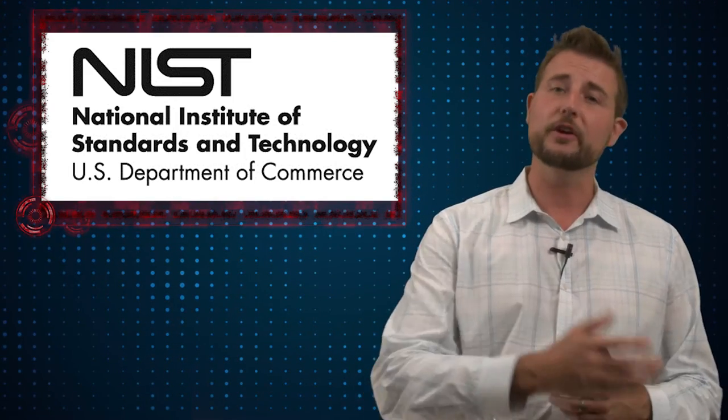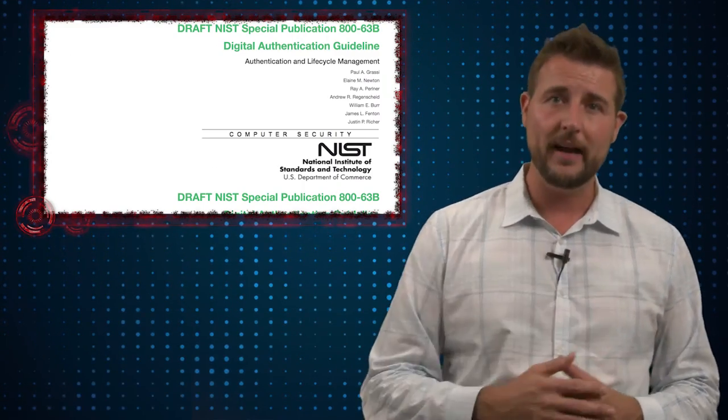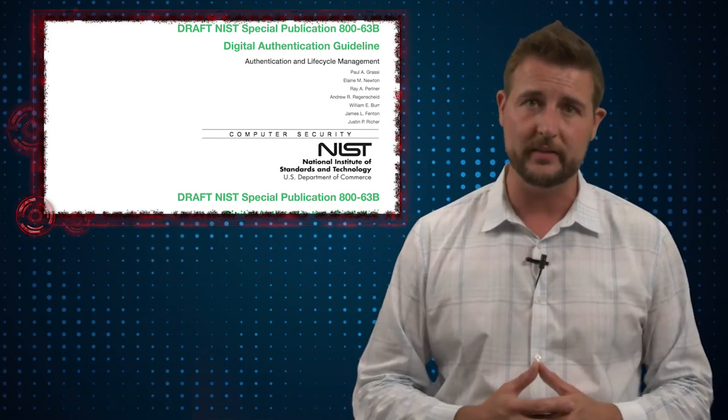NIST is the organization that recommends security best practices for the U.S. government. In their document on multi-factor authentication, they specifically call out SMS-based two-factor authentication as having security weaknesses, and they say that it should be deprecated.